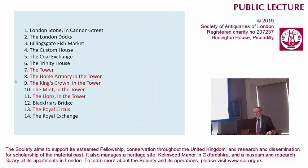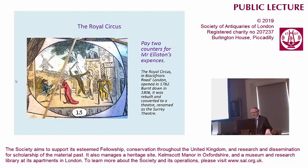The spaces are here. I'm not going to do all of them, because many of them are just buildings from the outside, but the ones in red are the ones I'm interested in — the shows and sights. I'm going to leave the tower for a moment and begin at number 13, the Royal Circus, because there's quite a lot of history of shows and sights to be found in this game. Here we have to pay for Mr. Elliston's expenses — he was the impresario — and we're looking at the Royal Circus in Blackfriars Road, which eventually became the Surrey Theatre.